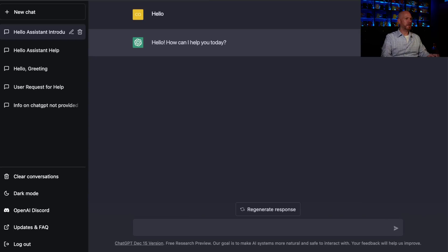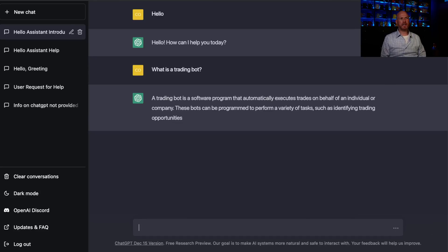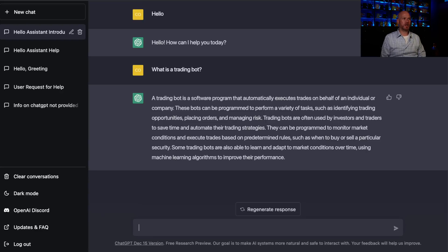Let's ask it something — how about: what is a trading bot? It tells us: a trading bot is a software program that automatically executes trades on behalf of an individual or company. These bots are programmed to perform a variety of tasks, such as identifying trading opportunities, placing orders, and managing risks.